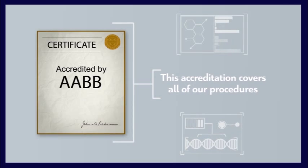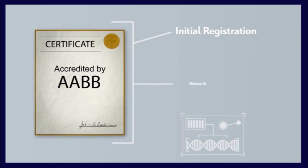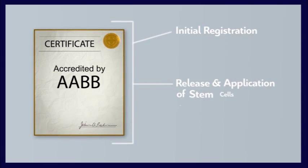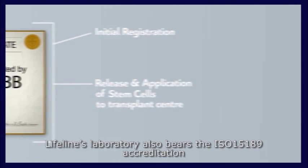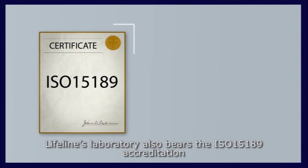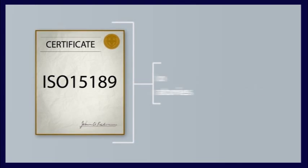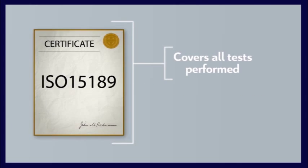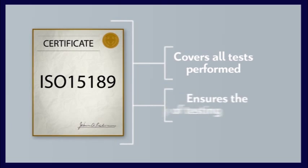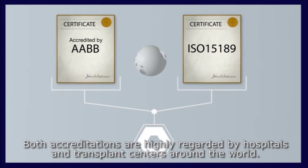This accreditation covers all of our procedures, from the initial registration right up to the release and application of the stem cells to the transplant center. Lifeline's laboratory also holds the ISO 15189 accreditation, which applies specifically to medical laboratories and covers all tests performed, ensuring the quality of testing. Both accreditations are highly regarded by hospitals and transplant centers around the world.